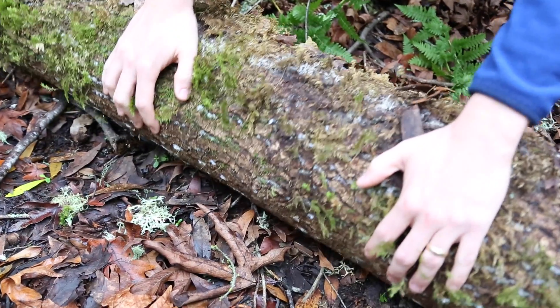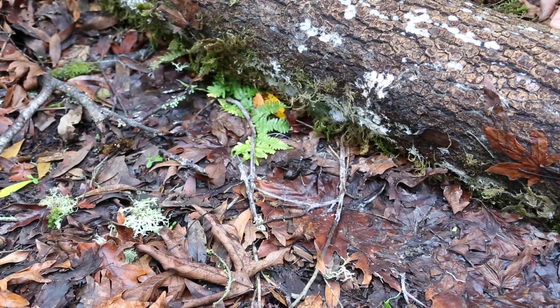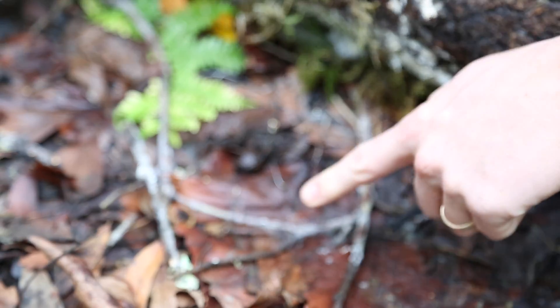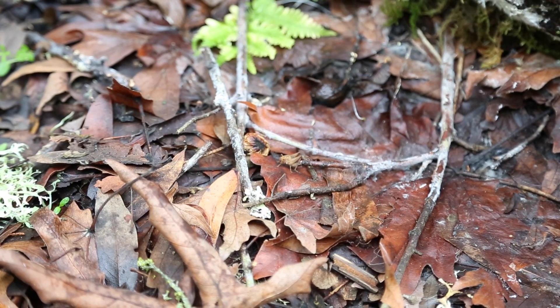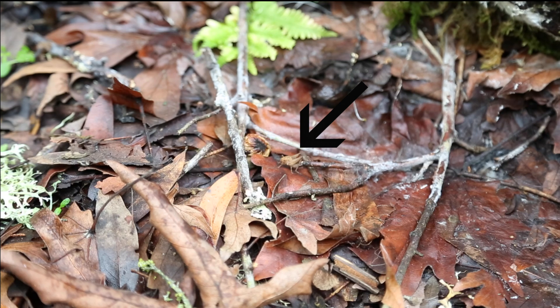Let's see what's under this log. A cricket just hopped away, and here's a cricket too. You can see it's got these really big back legs so that if something scares it, it can jump away really quick. They like to live under logs because it's where they feel comfortable — it's a place where a bird, a snake, or a lizard will have a lot harder time finding them. So a log is their special place because it keeps them safe.